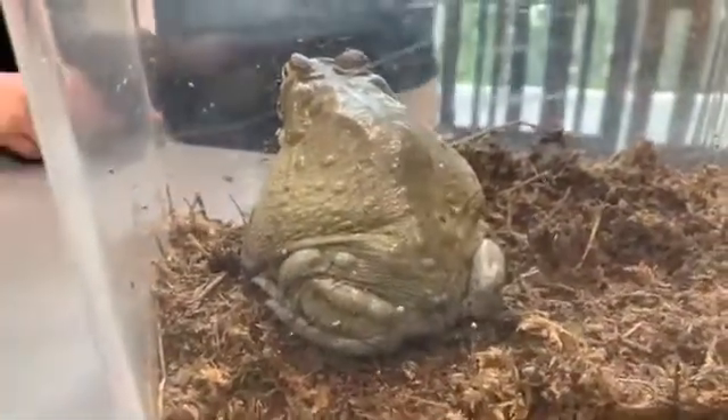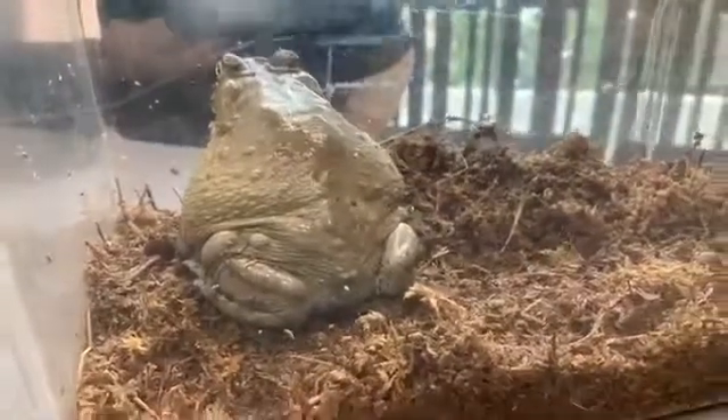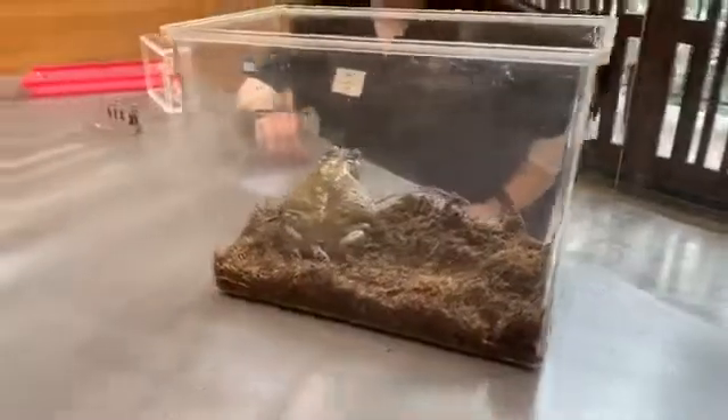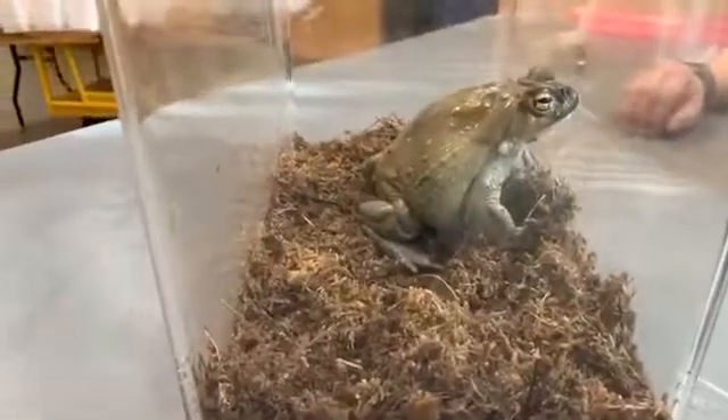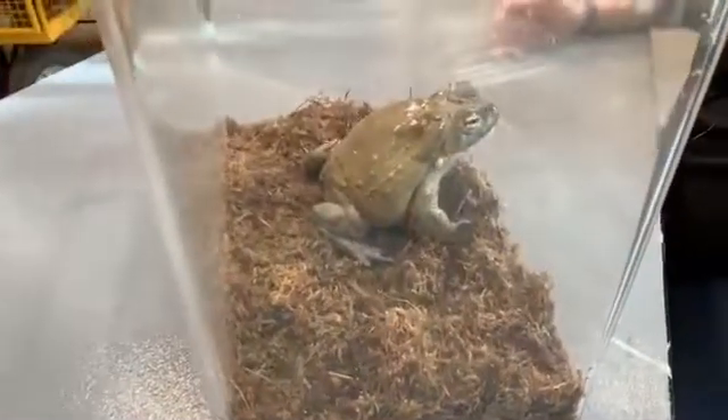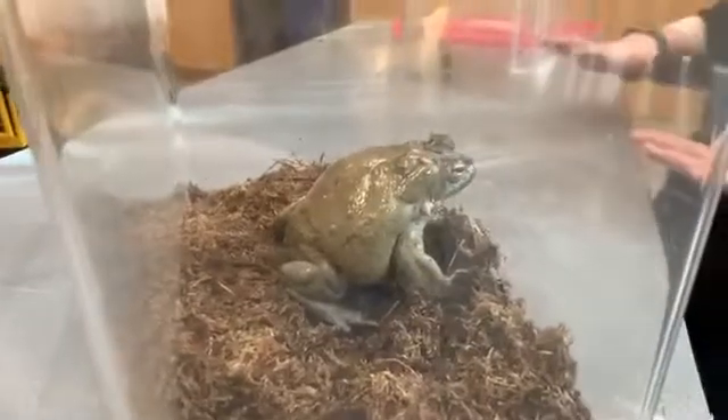We can tell toads are more terrestrial because they have shorter legs. Frogs need their nice long legs for swimming and for big long leaps. Toads have shorter, stumpier legs and they just do these little hops — and some toads don't even hop. Some toads walk, which I think sounds like the cutest thing, just seeing this little toad walking along the ground.